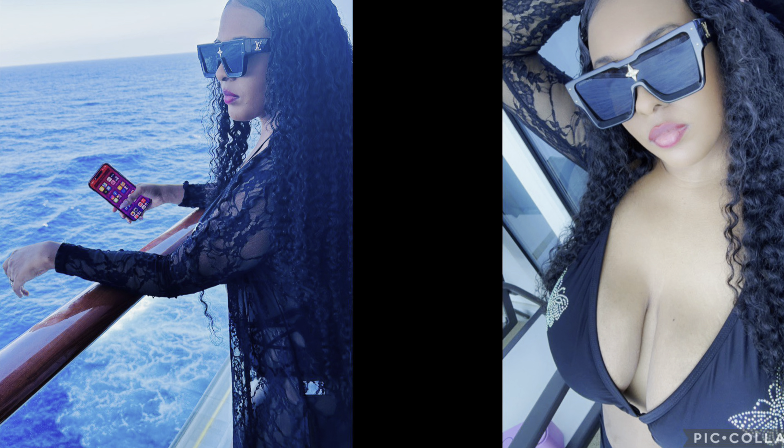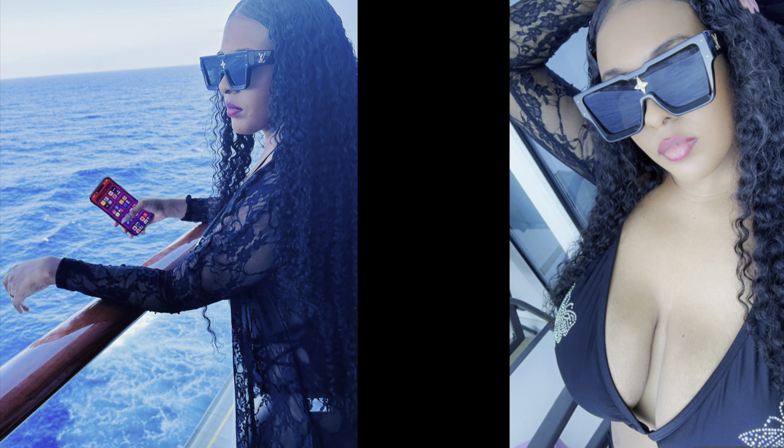They also gave me a wig cap, this pouch that actually has gifts in it — it looks like a headband or wig band, a gel brush — this is so sweet! And I got a head scarf and it's good material, like satin.